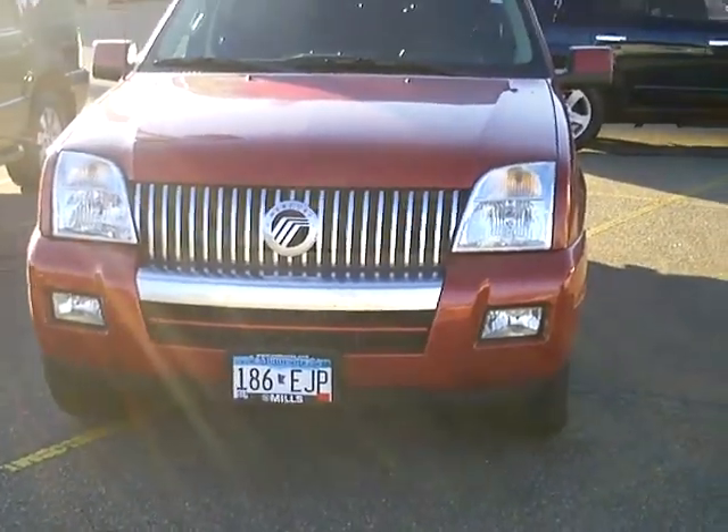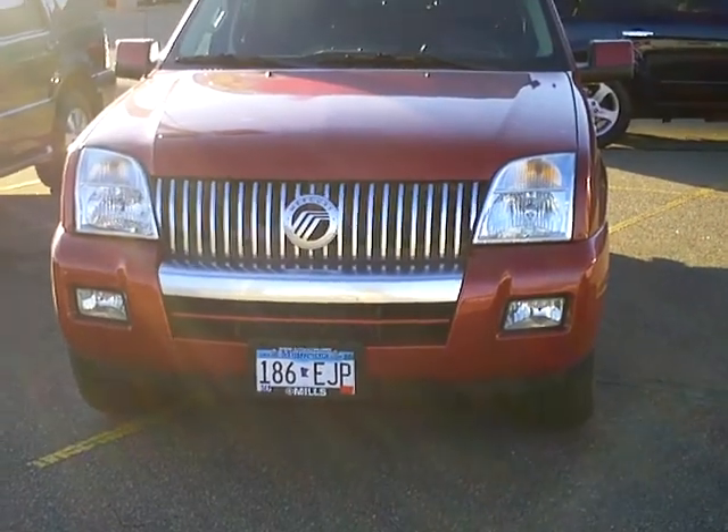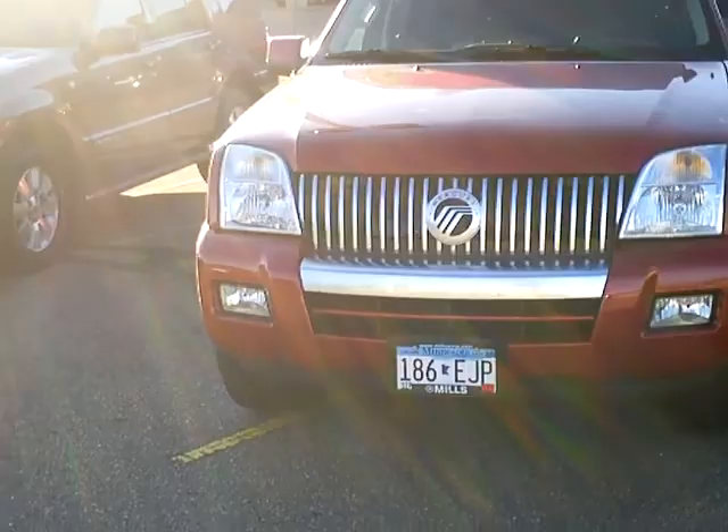Dale Mathis here at Millsport, bearing back here. Today we're talking about stock number 1F120112A — a 2010 Mercury Mountaineer.